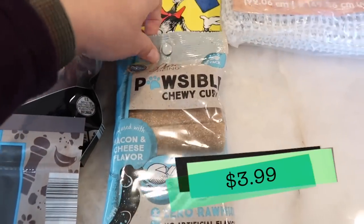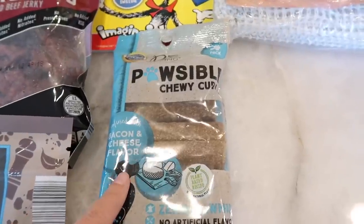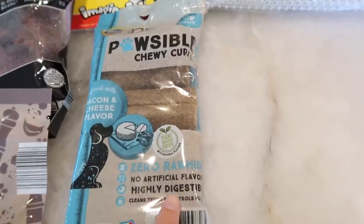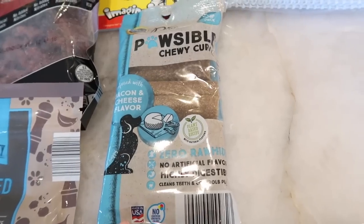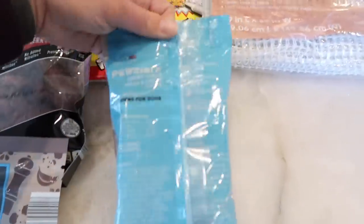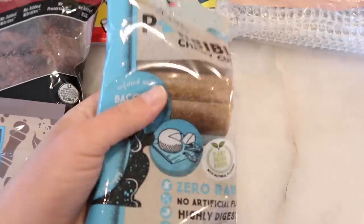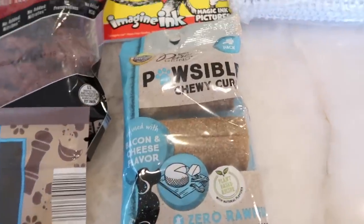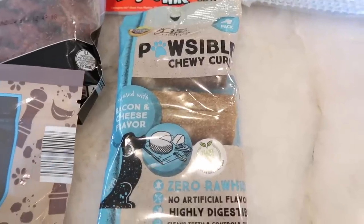Since it's my dog's birthday, we got her a little snack — and of course both dogs will get one, and the cats get treats every time the dogs do. We got the bacon and cheese flavor and made sure these are rawhide-free: it says zero rawhide right on the package. They're highly digestible, help clean the teeth, have no artificial flavoring, and are made in the USA. I always do my due diligence to make sure treats like these are safe for my dogs.